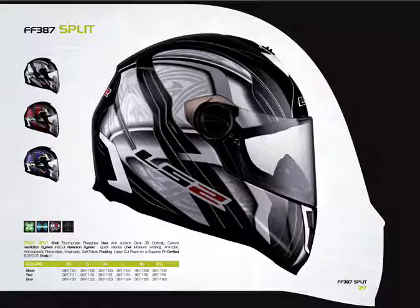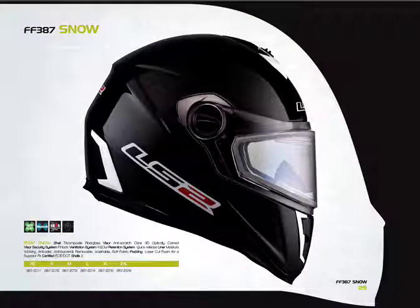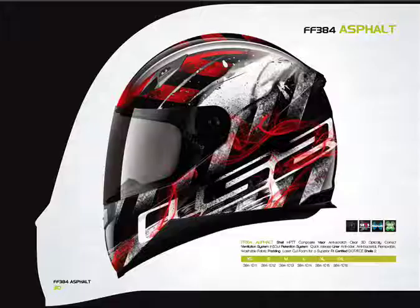Here we have a more traditional graphic called the Split, available in black, red, or blue. The FF 387 is also available in a snowmobile version — it has an electric shield, comes with a removable breath box, and includes a balaclava, which is a head covering with an eye port that keeps your head and neck warm. The electric snow version retails for $239.95. It's also available with a dual-pane shield as a snow helmet option, including the removable breath box and balaclava, retailing for $159.95.